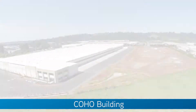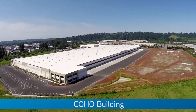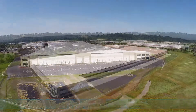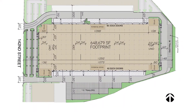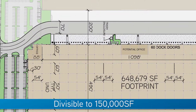DCT Industrial Trust and Colliers International is proud to present the Coho Building at the DCT White River Corporate Center. The Coho Building is the largest speculative building in the market at 648,679 square feet and is divisible to about 150,000 feet.